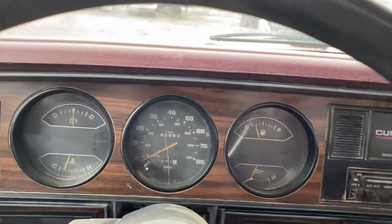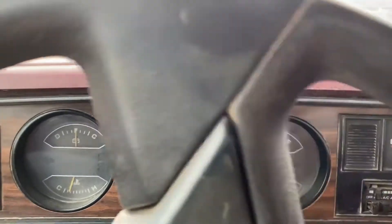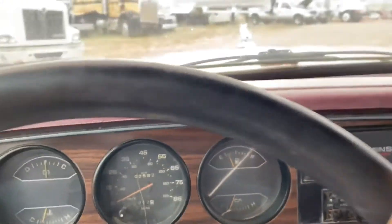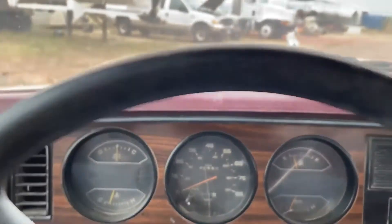This truck is part of a complete dispersal liquidation of a company. They're selling everything, no matter what it brings.